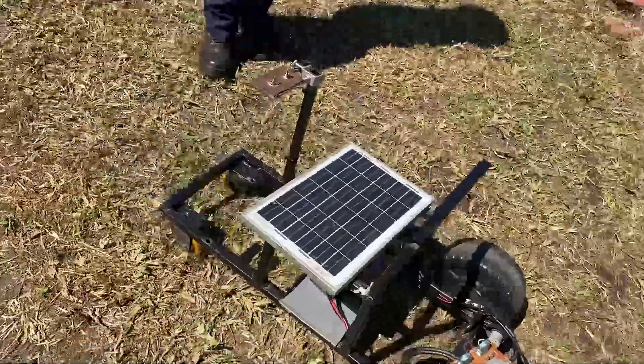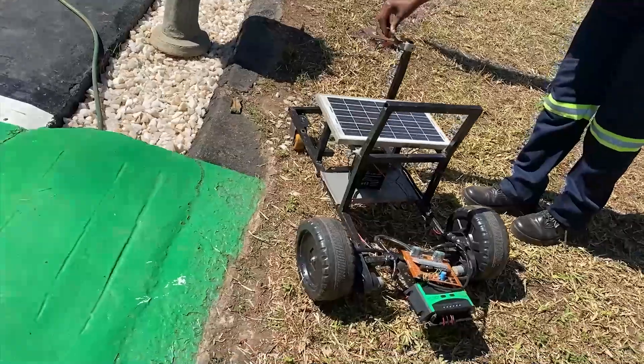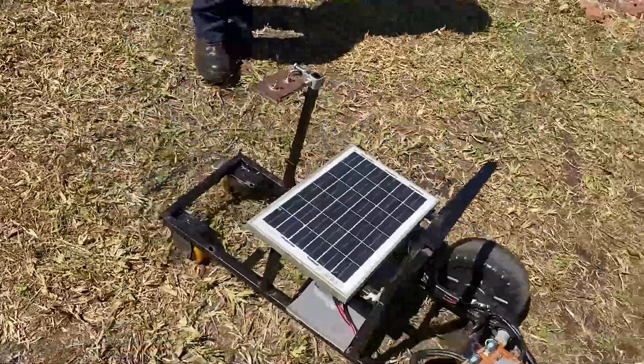At school we are covering solar technology as a course, and I'm an electrical student, so I combined both together and came up with a solar electrical wheelchair. She is appealing to the government to help fund her project so it may be completed.